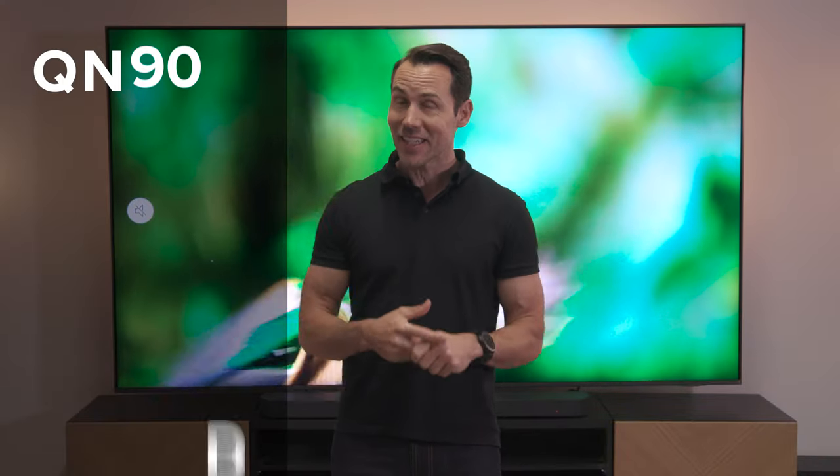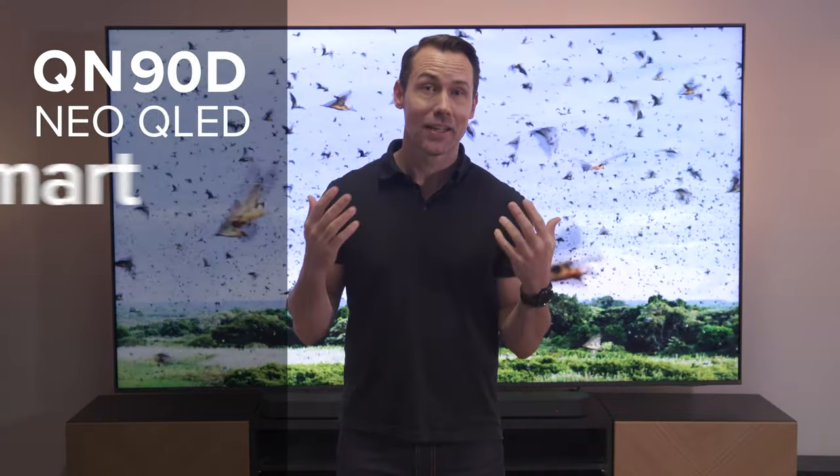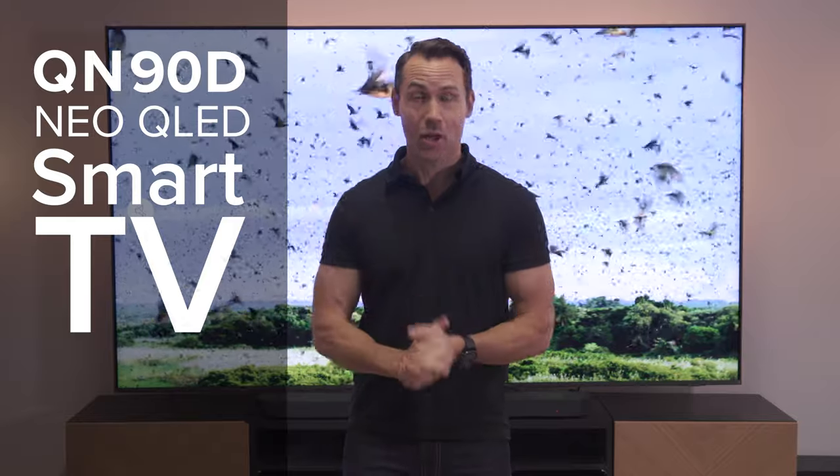I am here to take a first look at Samsung's latest 98-inch huge TV. This is the QN90D Neo QLED Smart TV. It's a 4K model, so let's check it out.